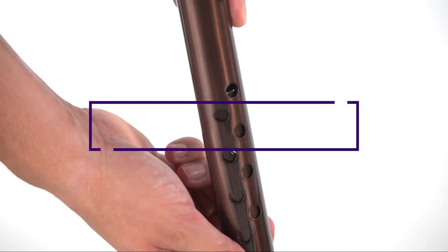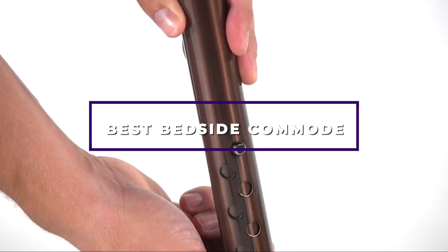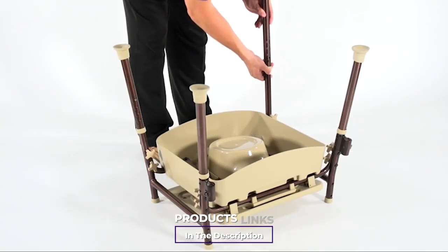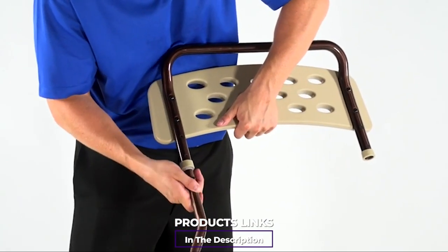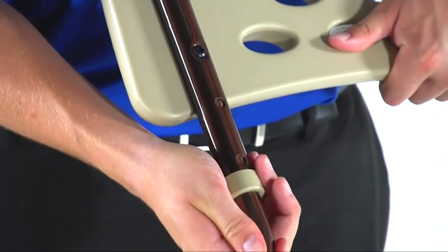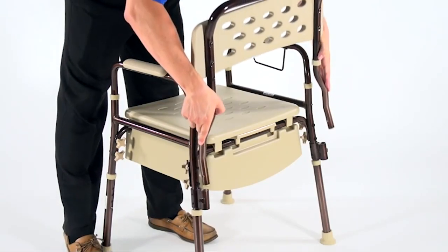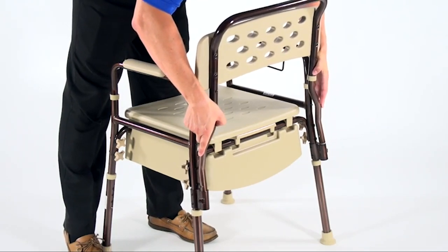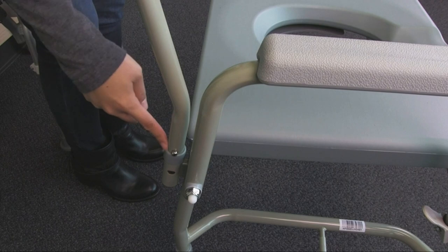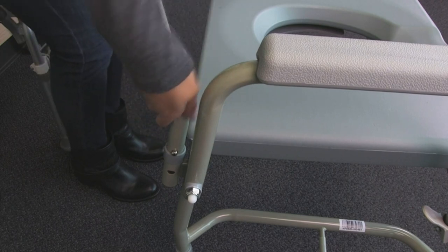Hello guys, in today's video we're going to check out the best bedside commodes this year. I made this list based on my personal opinion, and I've tried to list them based on their price, quality, durability, and many more. To find out more information about these bedside commodes, you can check out the description below. Watch the video till the end to decide which one to buy.